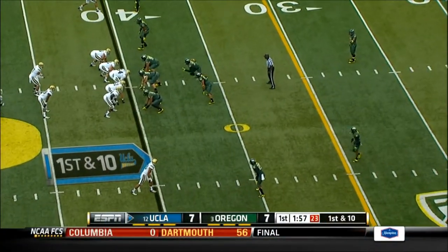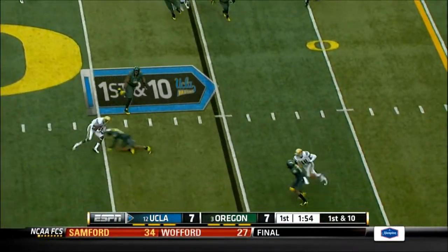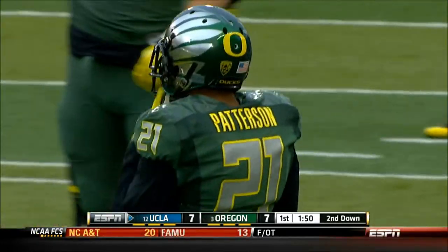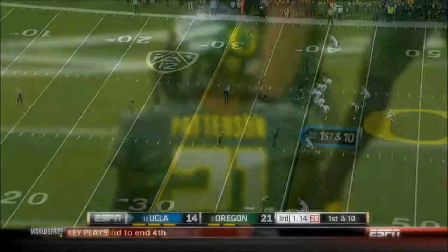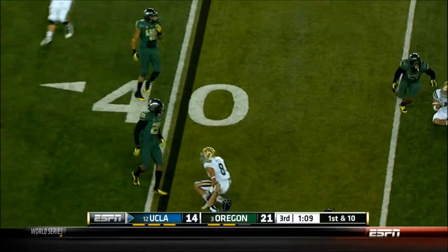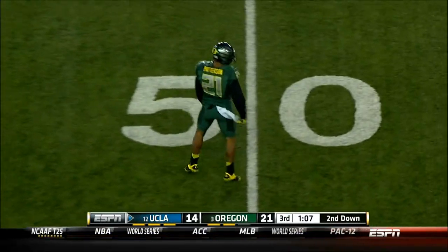Throws have been on first down, here's another one. That's as good as a running play when you dump it off to the outside in Fuller. Number 21, Avery Patterson. There's that flair to the outside — they use that basically as a running play.